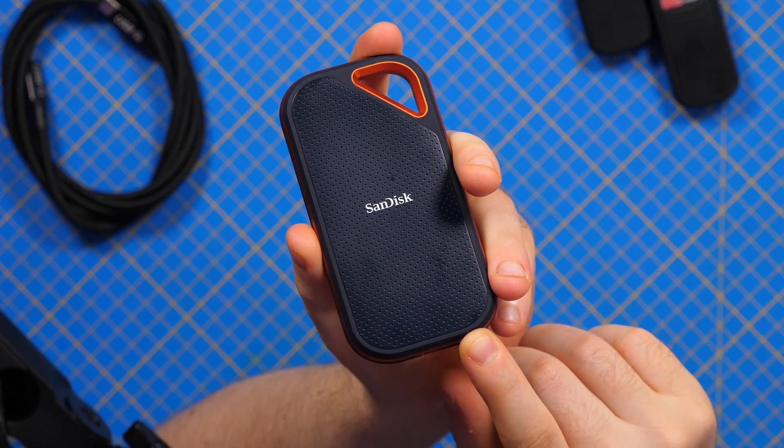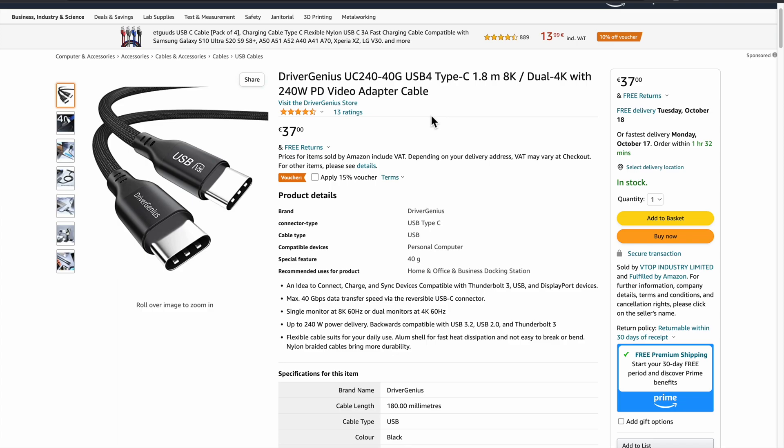In today's video I want to present the quality of the cable, how it feels, the materials, and then we'll do a charging speed test with 140 watts — the fastest available right now. I'll also test it with my fastest USB Type-C SSD. If you're interested, Amazon links are below. In Germany it's currently available with a 15% reduction from 37 euros. I'll also include global Amazon links and cable length details in the description.